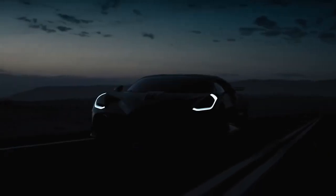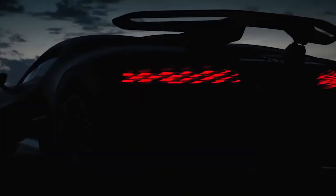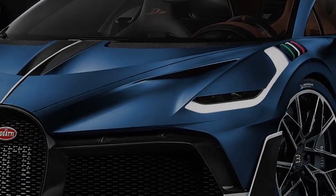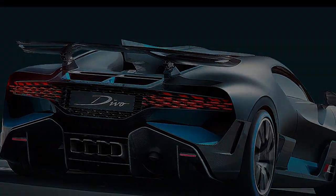Bugatti Divo. The Divo is a staff favorite among Bugatti's newly released automobiles. The Divo has a lot going for it to justify the extra money, even though it shares a lot with its cheaper companion, the Chiron. The car will be produced in just 40 pieces, each costing $5.8 million.